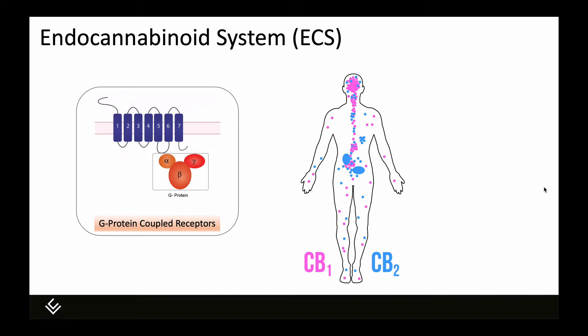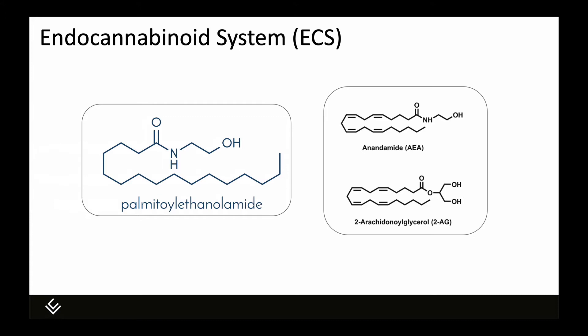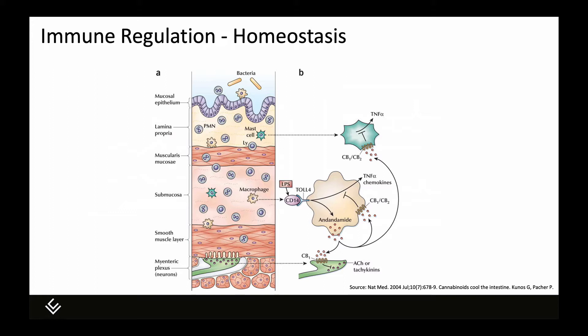Endocannabinoids are lipid signaling molecules derived from arachidonic acid. Anandamide (AEA) and 2-AG are the two endocannabinoids that have been identified and described to date; they were discovered in the early to mid-1990s. PEA is technically not an endocannabinoid because it does not activate cannabinoid receptors, but if you look at the chemical structure it sure looks like one. It modulates the interaction between endocannabinoids and cannabinoid receptors as well as mediating other immune-supportive effects. The endocannabinoid system is more than a neuro-regulatory system — it's also an immuno-regulatory system.